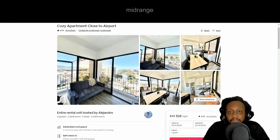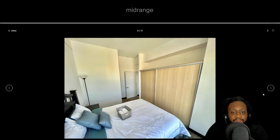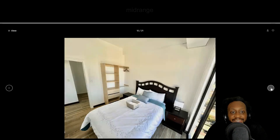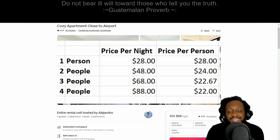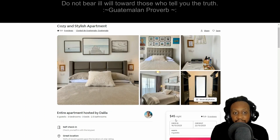This apartment starts from $28 per night. It seems very cramped — it's open plan but there's a separate room for a bedroom. This is the second bedroom and it doesn't seem that spacious. One bedroom seems more suited to kids than adults. It is close to the airport, about 10 minutes away, so that's a bonus.